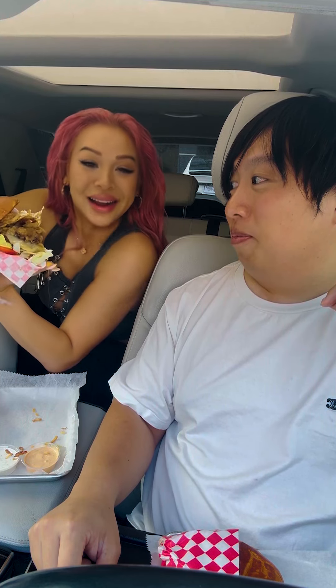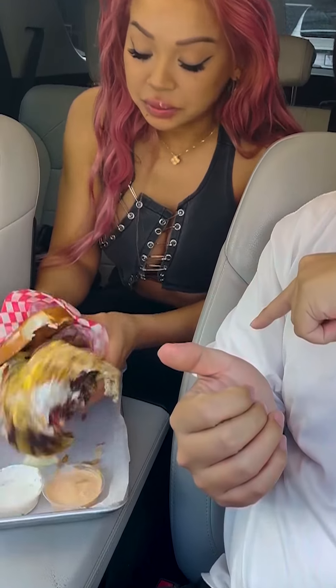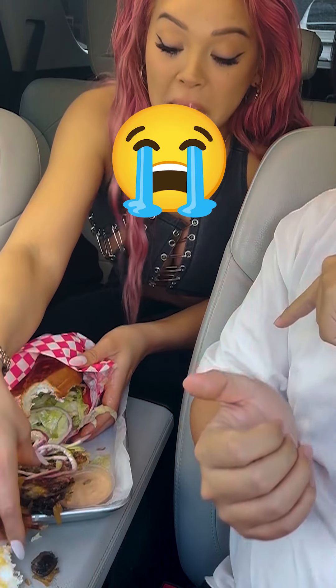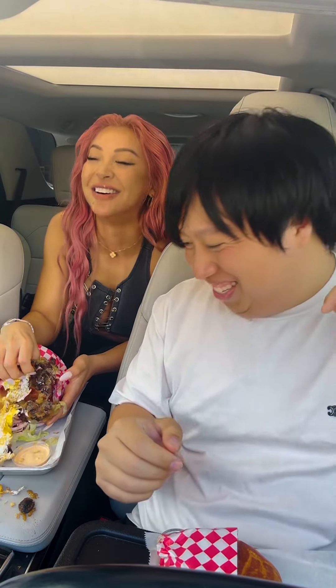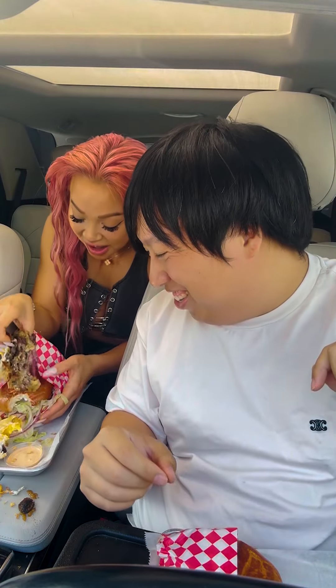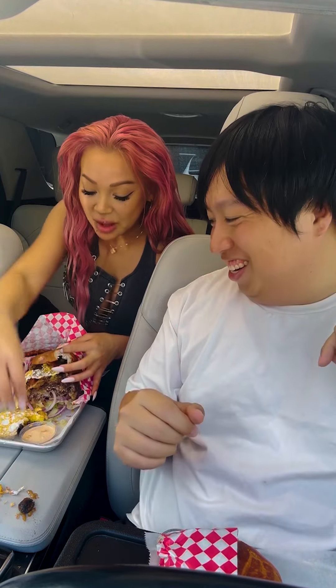It's a little bit much, but I'm extra. It's okay. I'll get a detail later. Yeah, yeah, yeah. I can pay for that.